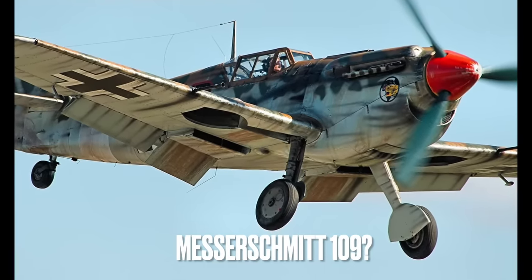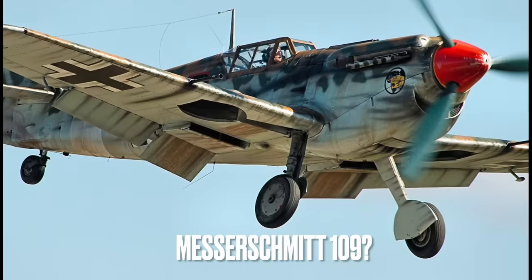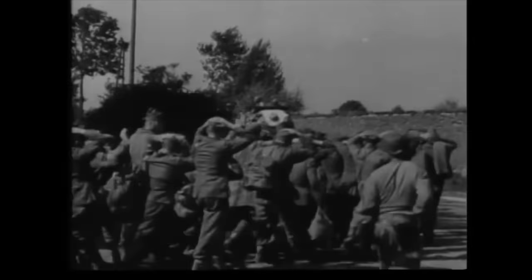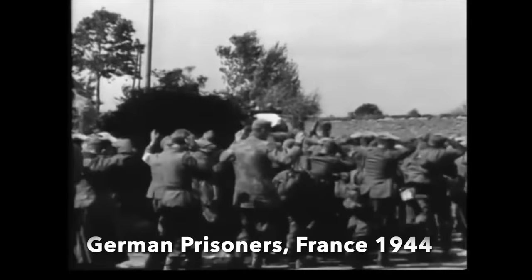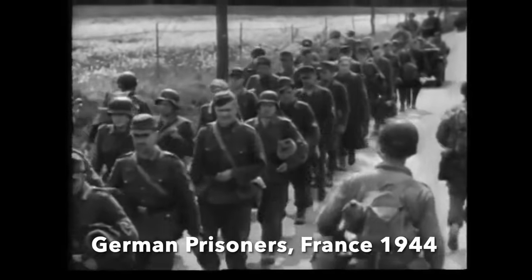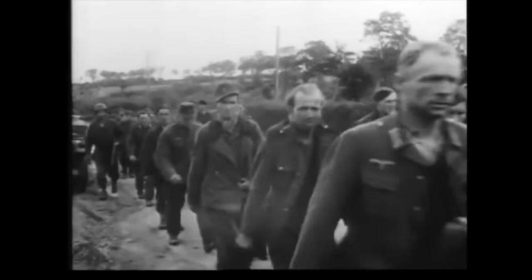France began producing German aircraft even before the war ended. This was because the Germans had ordered French aircraft firms to license-build Luftwaffe aircraft. When the Germans retreated out of France in the late summer of 1944, these firms came back under French control and production of aircraft continued, now for the French Air Force.